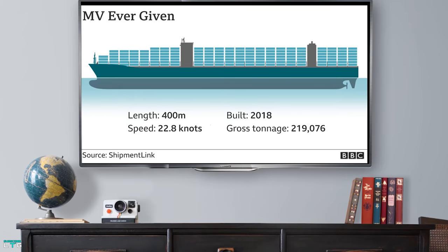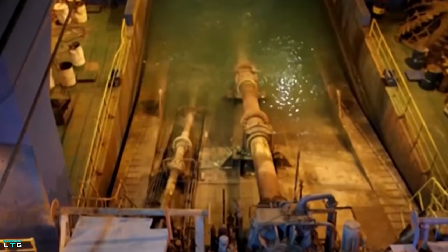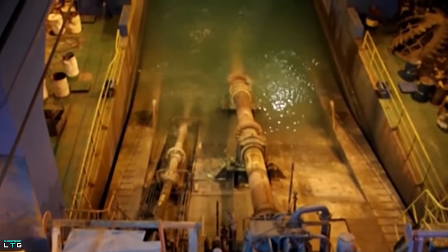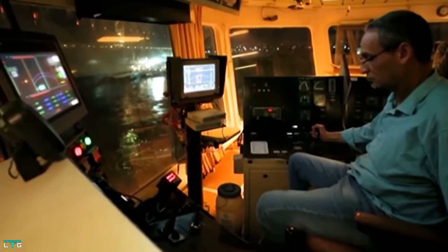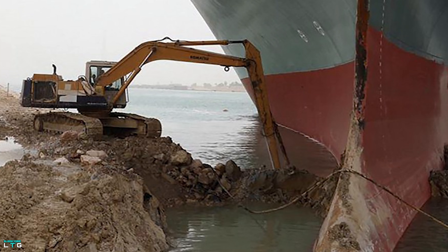The MV Ever Given, a container ship almost as long and as tall as the Empire State Building, ran aground in the Egyptian canal after being caught in 14-knot winds and a sandstorm. Since it got stuck, dredgers have been working to remove vast quantities of sand and mud from around the port side of the vessel's bow.